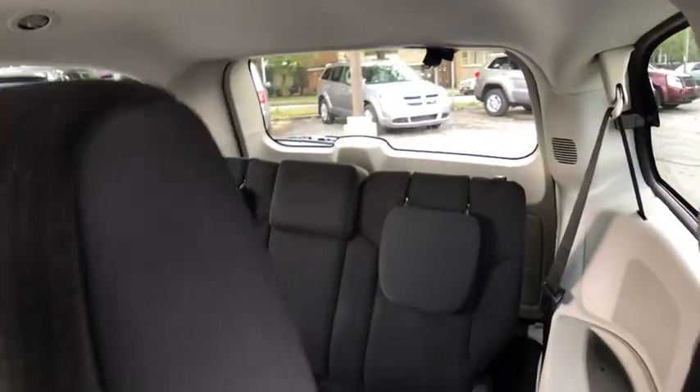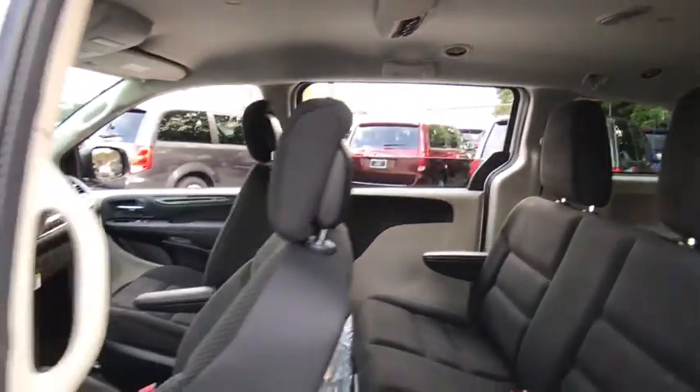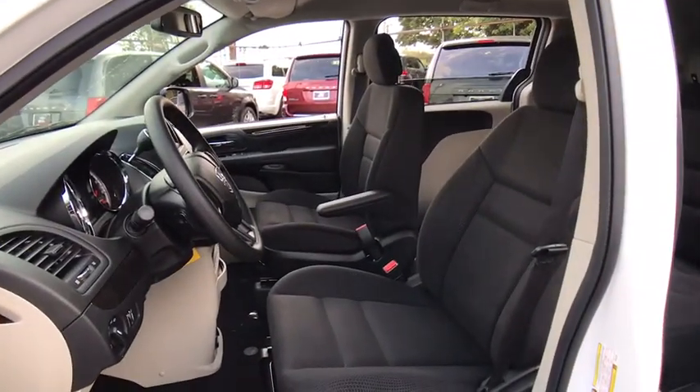Four-wheel disc brakes, auto-dimming rear view mirror, hard disc drive media storage, floor mats, front wheel drive, rear defrost, MP3 player, CD player, trip computer, child safety locks.